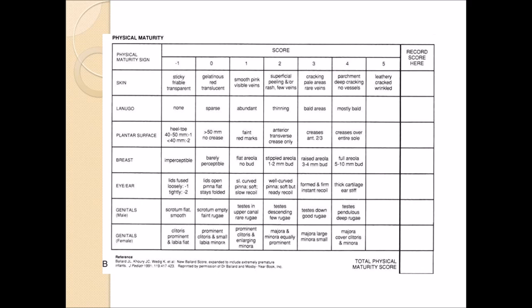For the skin, from worst to best: sticky, friable, transparent — that's the worst that you can get. While the best for skin is leathery, cracked, and wrinkled. Next is lanugo, which is the cheesy white substance around the baby once they're born. The worst is that there's none. The best is that it's mostly bald.